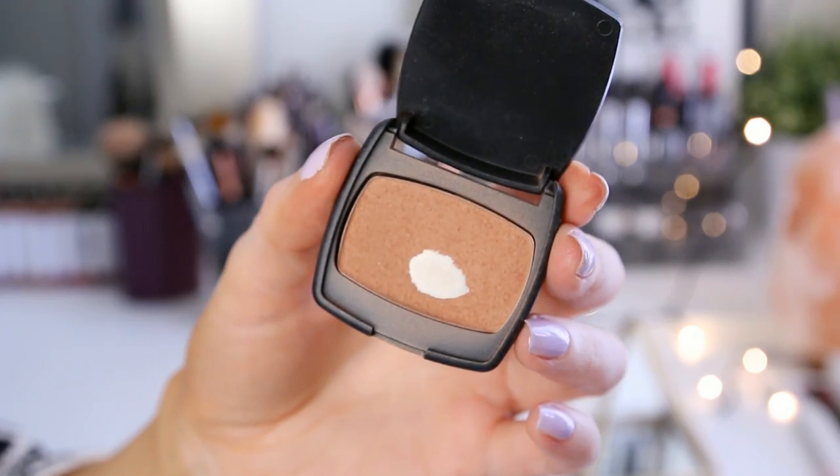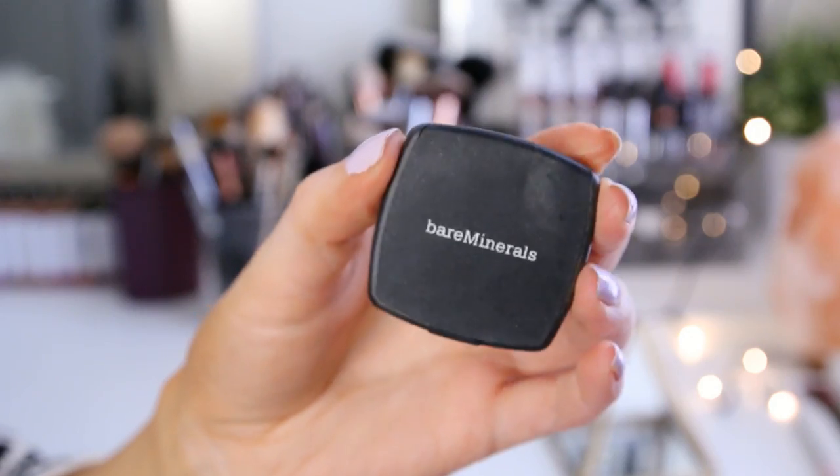Then I'm going to pick up my Bare Minerals The Skinny Dip Bronzer and just dust that all over my face with a fluffy brush. I like to apply it to the hollows of my cheeks, doing a three motion from my temple to the hollows of my cheeks and underneath my jawline, then blend it all over my forehead. When I'm in a hurry I also take some bronzer and apply it to the front of my cheeks, so I'm doing blush and bronzer in one and getting a little bit of color on my cheeks.